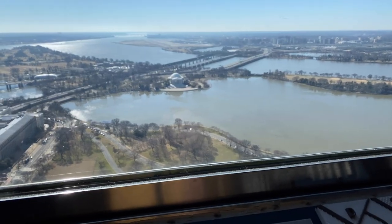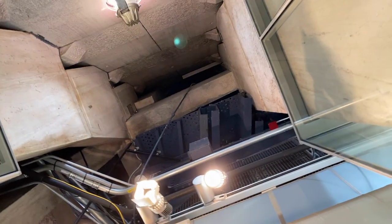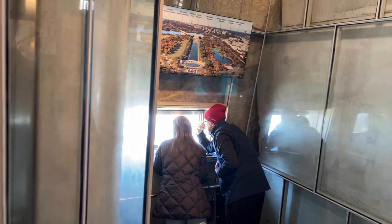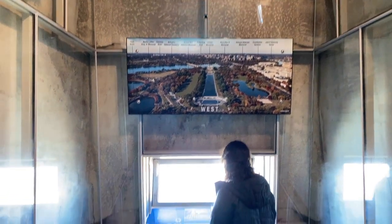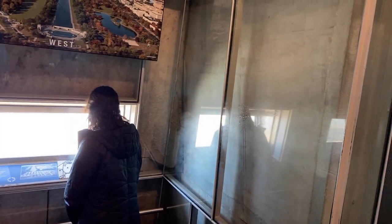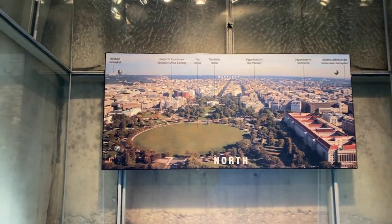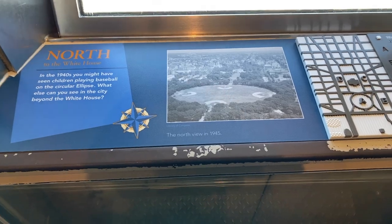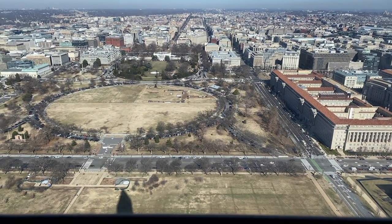The Jefferson Memorial opened in 1943. Coming around to the north view, you've got Maryland back there and the White House. There used to be baseball diamonds down on the ellipse.